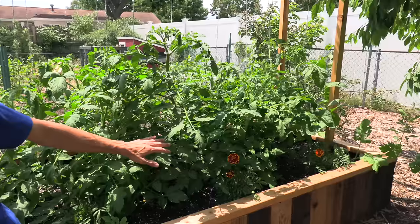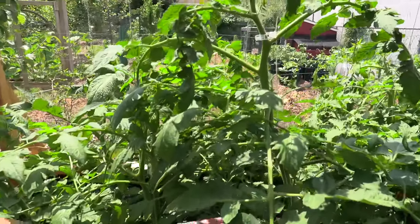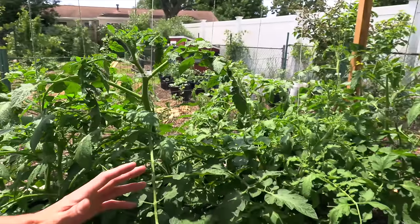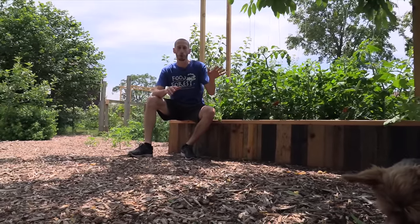You'll notice a lot of these plants here are looking fantastic — they don't have any issues and we've stayed on top of them. But there are some other plants over here, some potatoes, that I have a couple problems with, and that's going to bring us to our first spray: neem oil.